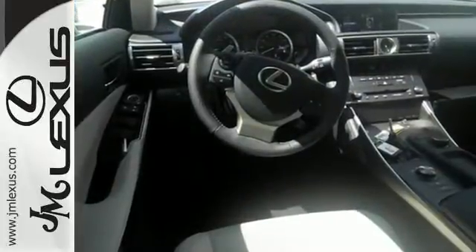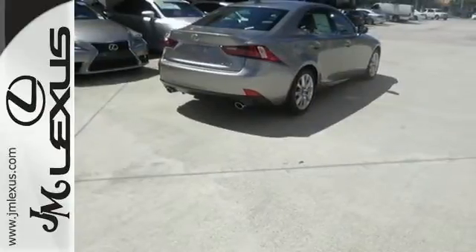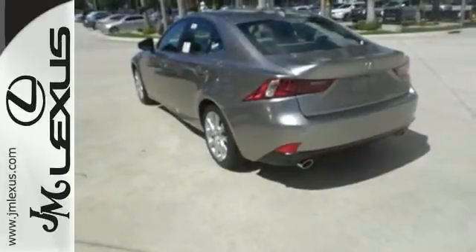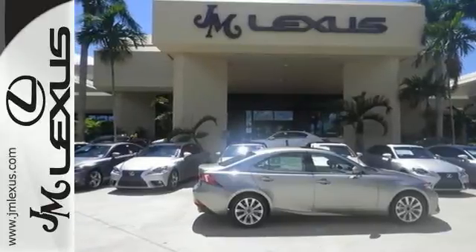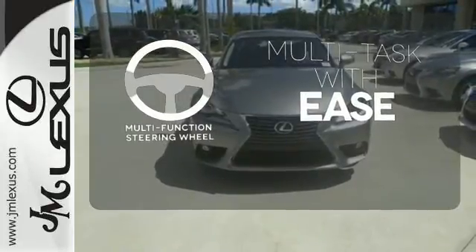Smart access with push-button start gets you going, along with drive mode select and the ease of voice command. Enhance the Bluetooth and Lexus Enform. Ten standard airbags, power front seats, and high-intensity discharge headlamps keep you comfortable and in control every moment.